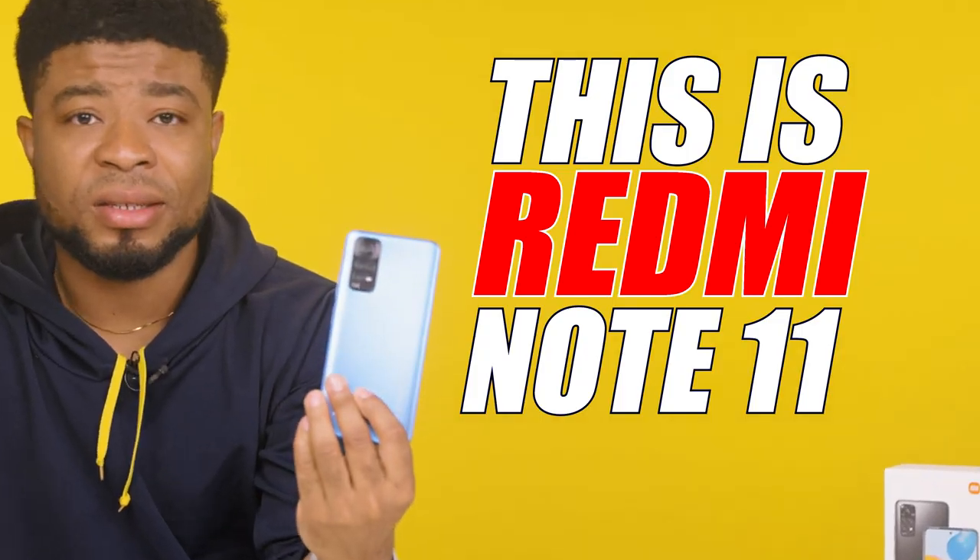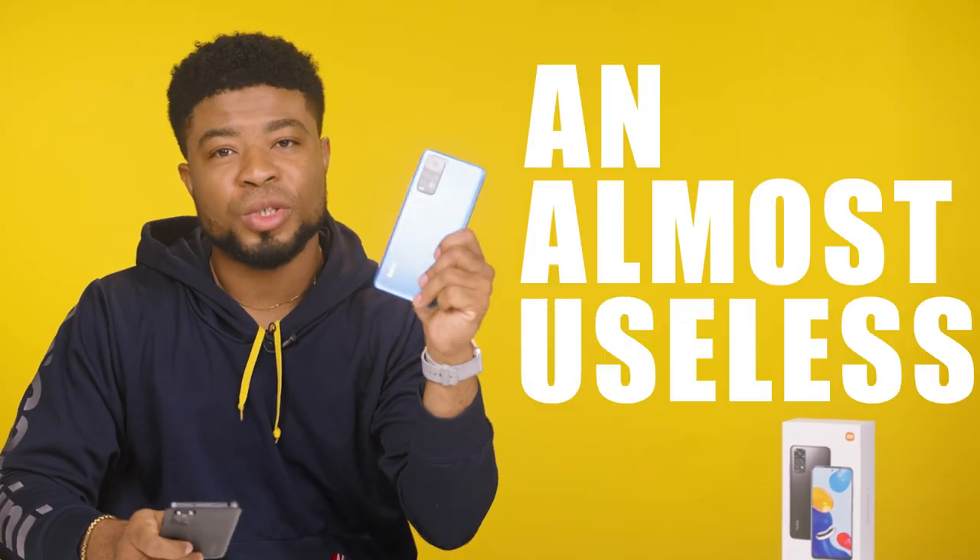This is a Redmi Note 11 and I regret buying this phone. The fact that the Redmi Note 11S does exist makes this phone an almost useless device, and I think I might need a refund. The only way this video is going to make sense to you guys is if you watch till the end of this video.